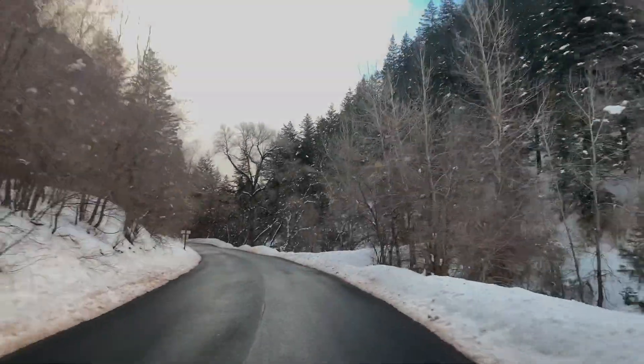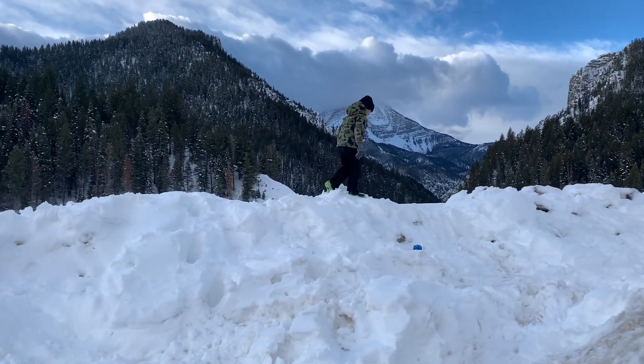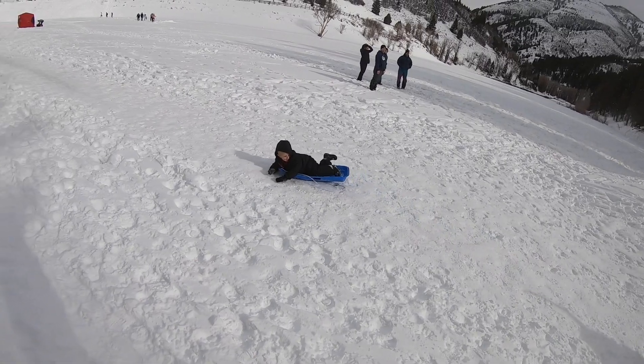On our last fishing trip, we took a couple of our friends up to Tibble Fork. What I like about Tibble Fork is the fact that there's a lot of places for the kids to play. There's some nice sledding hills. As far as location goes, I would say that Tibble Fork is one of the most beautiful places you can fish in Utah.